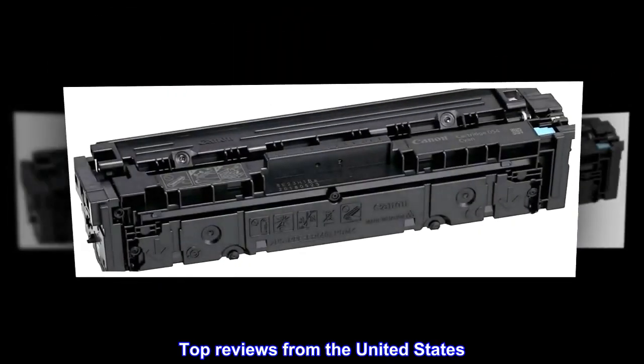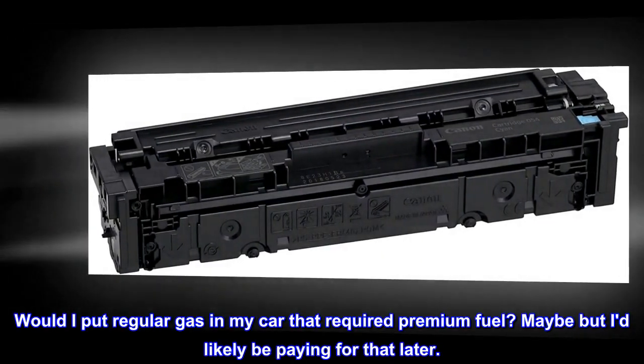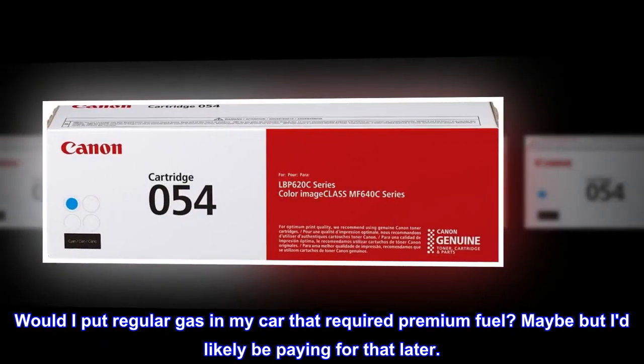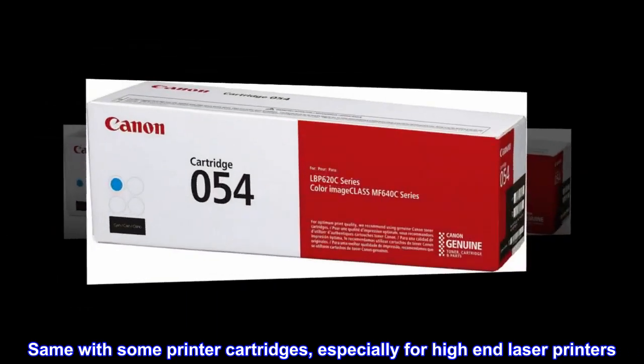Top reviews from the United States. Don't scrimp, buy the best. Would I put regular gas in my car that required premium fuel? Maybe, but I'd likely be paying for that later. Same with some printer cartridges, especially for high-end laser printers.